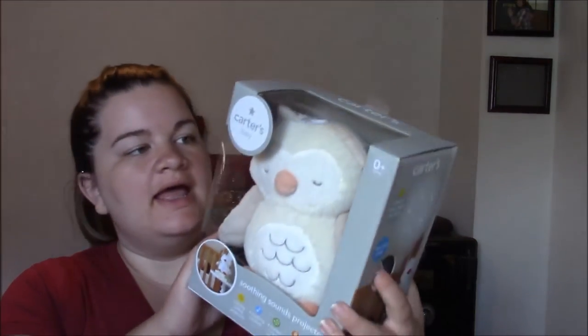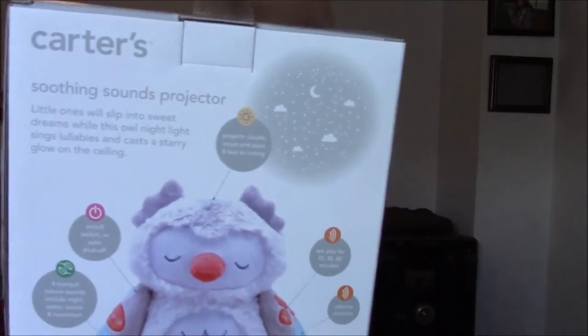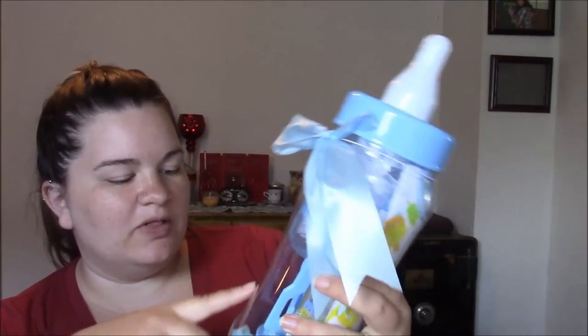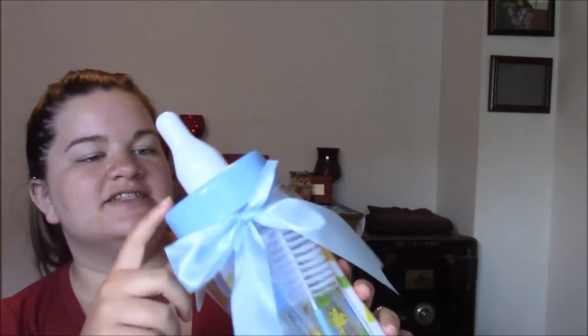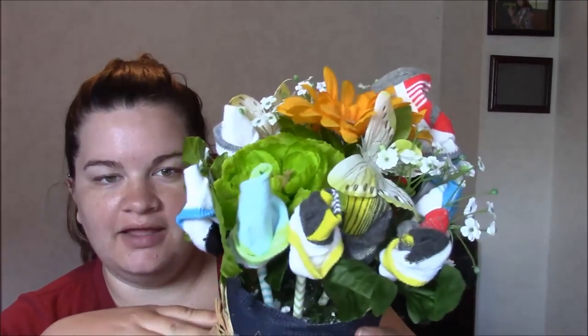A few more things from my parents. My mom got us this little owl with a projector at the top — it plays music and lights up stars on the ceiling. She also got us this giant bottle with bottles and bottle cleaners and all kinds of little goodies inside, and the bottle itself is a piggy bank. So I can start putting money in there — start saving now. And then my mom made this by hand: it's a sock bouquet, where the socks look like little flowers. I thought that was a really neat idea.